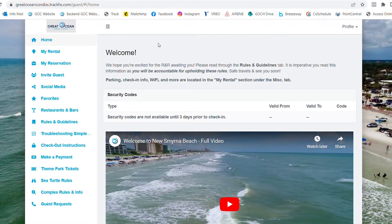This is the Guest Portal homepage. You will find all security codes for the property listed here. Codes will not populate until three days prior to check-in.